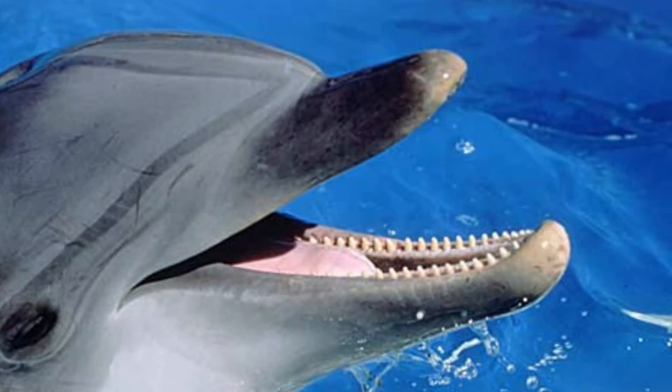The dolphin has approximately 44 conical shaped teeth. These are round teeth that are located both on their lower jaw and upper jaw, very similar to our teeth setup, just a lot more than what we have.